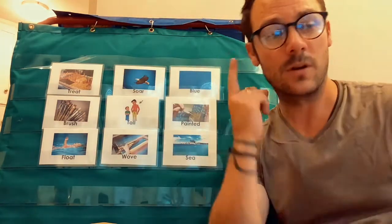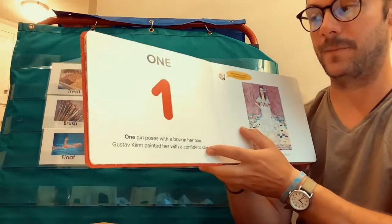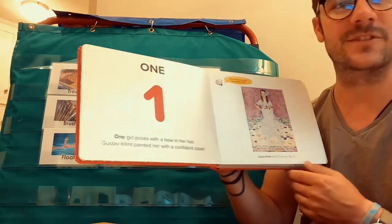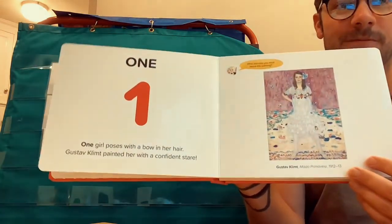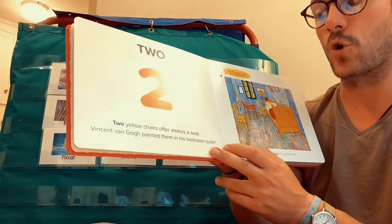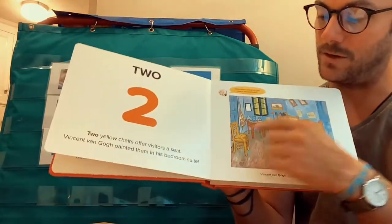Okay friends, let's listen for our words as we read along in our story. Here we go. One. One girl poses with a bow in her hair. Gustave Clement painted her with a confident stare. See the bow, right in her hair. Two. Two yellow chairs offer visitors a seat. Vincent van Gogh painted them in his bedroom suite. Can you find the two chairs?